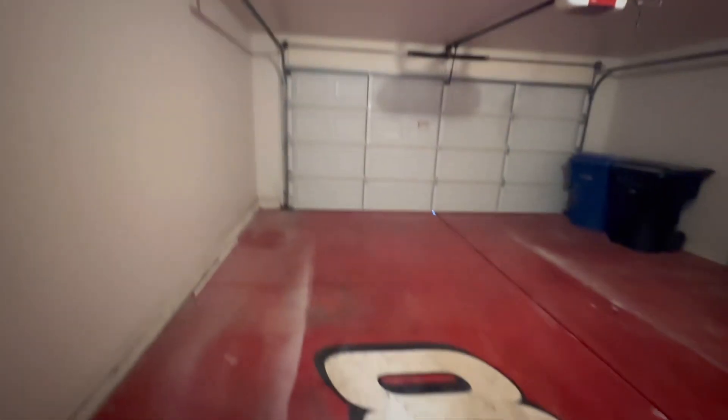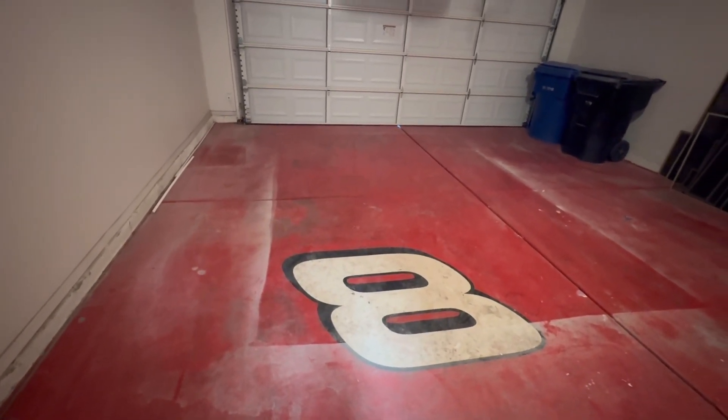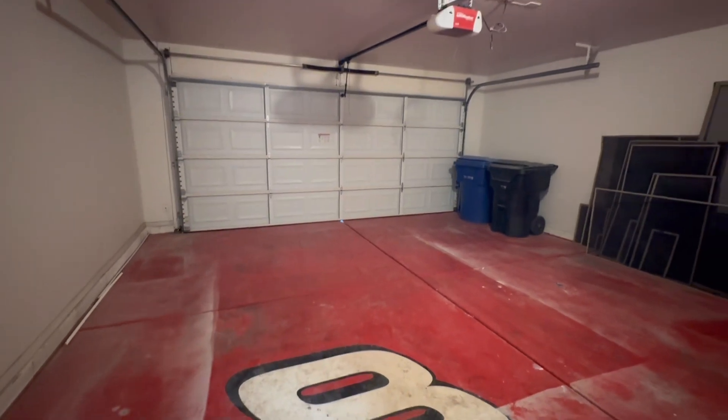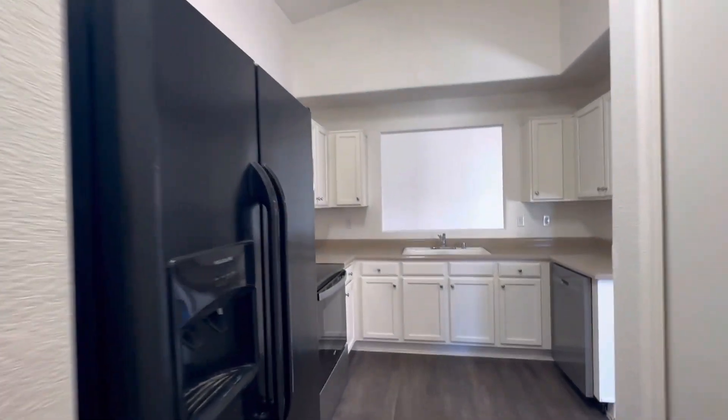Looks like they've painted the garage floor red with the number eight. I think, is this like a NASCAR thing? Is it Dale Earnhardt Jr.? I'm not sure who that is, or if I'm in the completely wrong sport. Let me know in the comments below what that is.